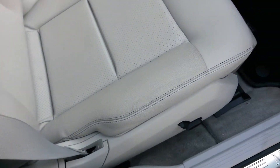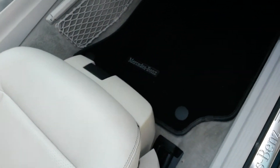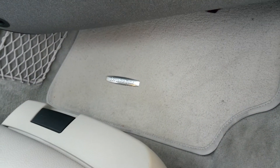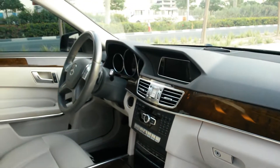The comfort level on this car is absolutely second to none. It also has the overmat, so not only do you have the Mercedes mats, but you also have the Mercedes mats underneath. Of course, the lady owner wants to keep the car in absolutely immaculate order.